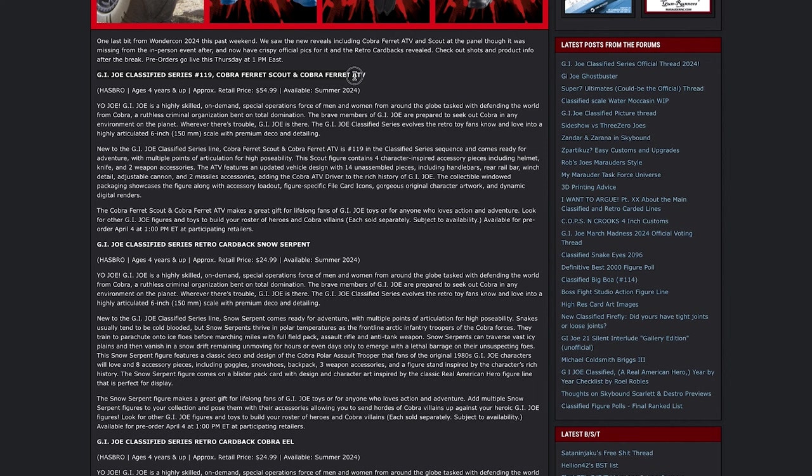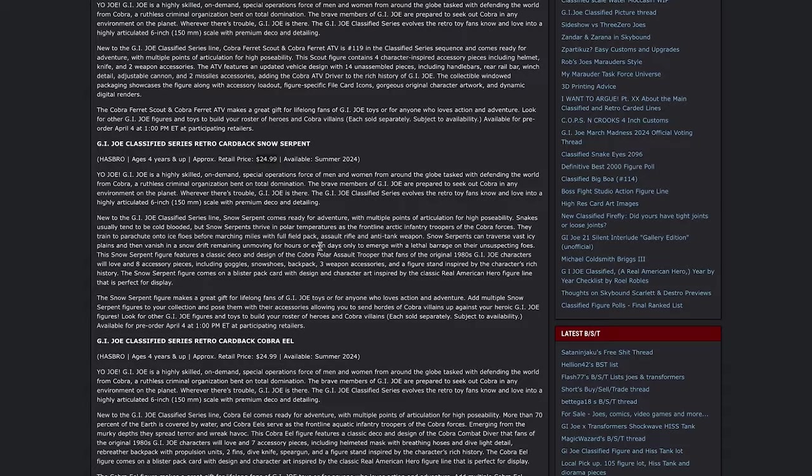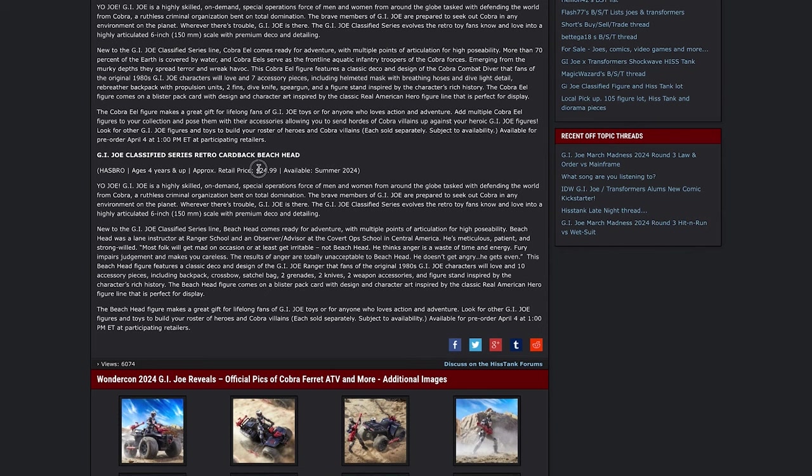The G.I. Joe Classified Series 119 Cobra Ferret and Scout Cobra Ferret ATV will be priced at $54.99 and available this summer of 2024. That price tag scares me a little bit, but we'll have to look at the actual photos to see if it's worth it. The G.I. Joe Classified Series RetroCard Snow Serpent will retail for $24.99, which is in line with their RetroCard release pricing. Similarly priced will be the Cobra Cardback Eel, and finally Beachhead on RetroCard at $24.99.